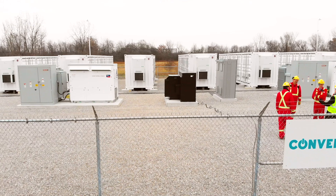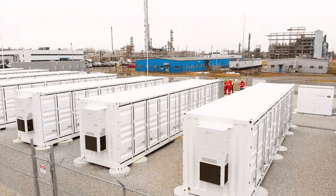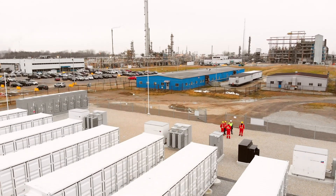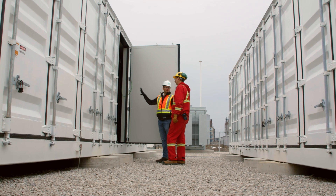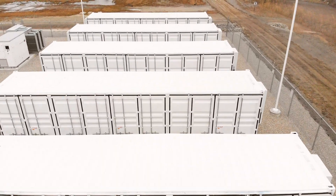To finally see something installed on the ground and operational is very exciting and very rewarding. The Shell site was exposed to global adjustment charges — they were paying millions of dollars of global adjustment a year and were looking for solutions. Reducing power consumption is not an option for them, so energy storage allows them to continue operating at 100% production without dropping load.